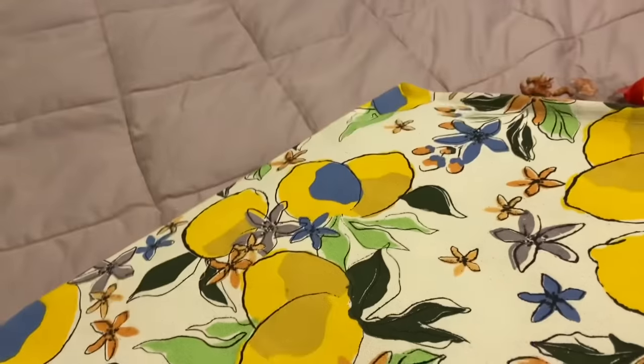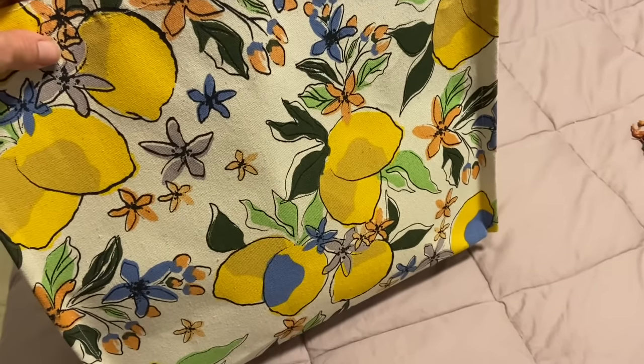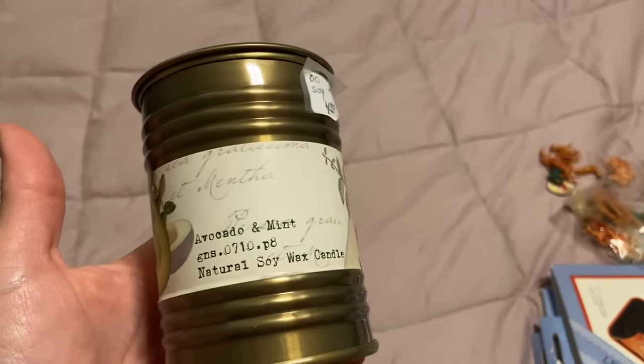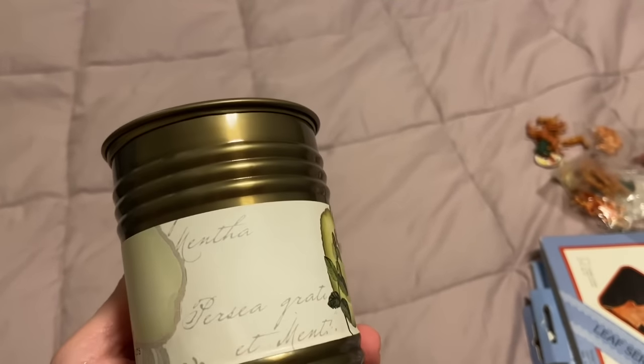I got this really cool tote bag with the lemon print — I love it. I use reusable bags for everything, groceries and taking things into school. At the moment I've got some bags stored at school, so I need more for the grocery store. I got this candle — it's avocado and mint, a natural soy candle. It doesn't smell bad, smells more like mint, and it's 40 hours.